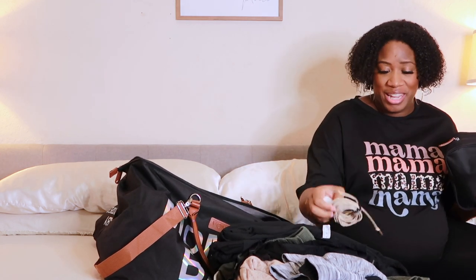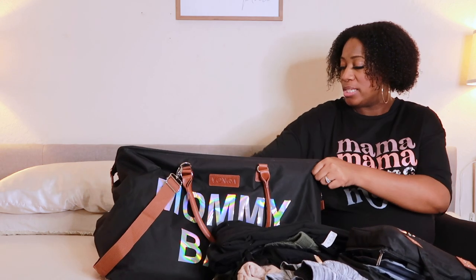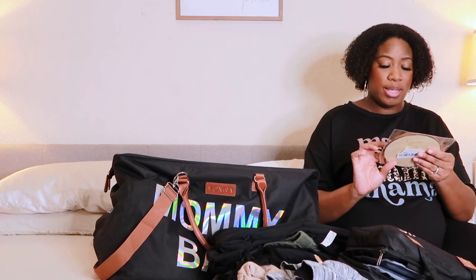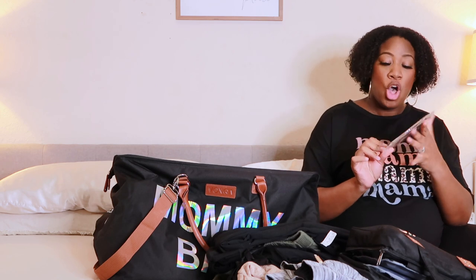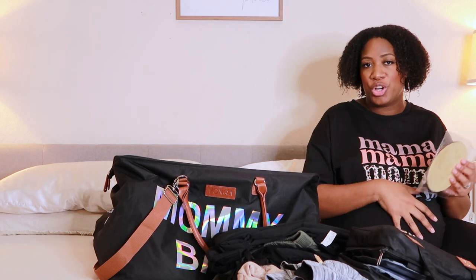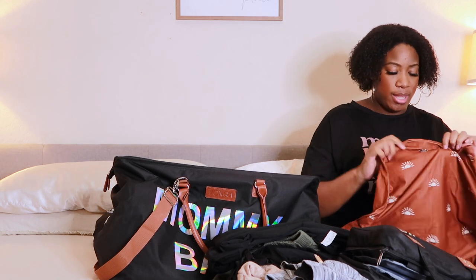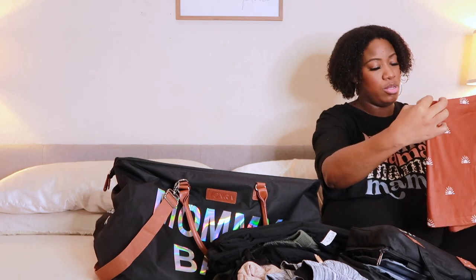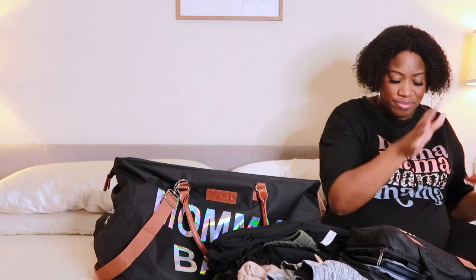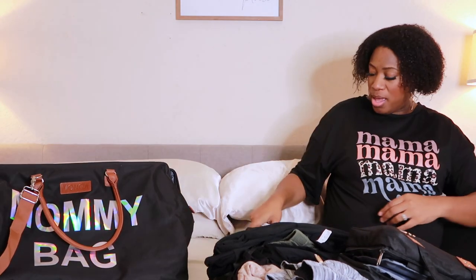That's everything for myself. Now for the baby stuff: I have a little sign from Amazon that says 'Isn't She Lovely' on one side and 'Isn't He Wonderful' on the other — I'm having a surprise gender so I don't know if it's a girl or boy. I also got a car seat cover from Amazon, the Itsy Ritsy brand, just to cover the baby when walking through the hospital. The last little bag that came with the main bag is where I put everything for the baby.